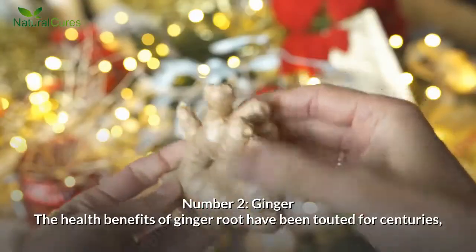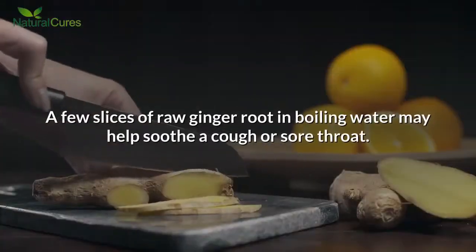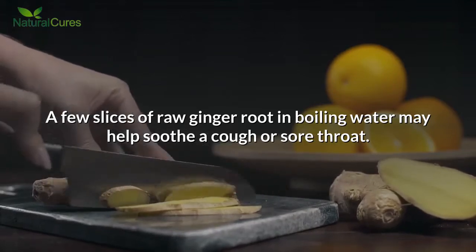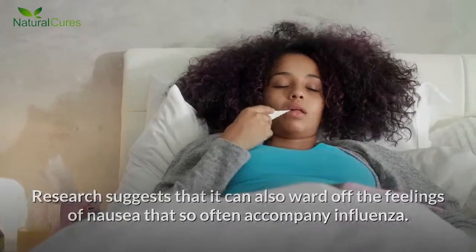Number 2: Ginger. The health benefits of ginger root have been touted for centuries, but now we have scientific proof of its curative properties. A few slices of raw ginger root in boiling water may help soothe a cough or sore throat.